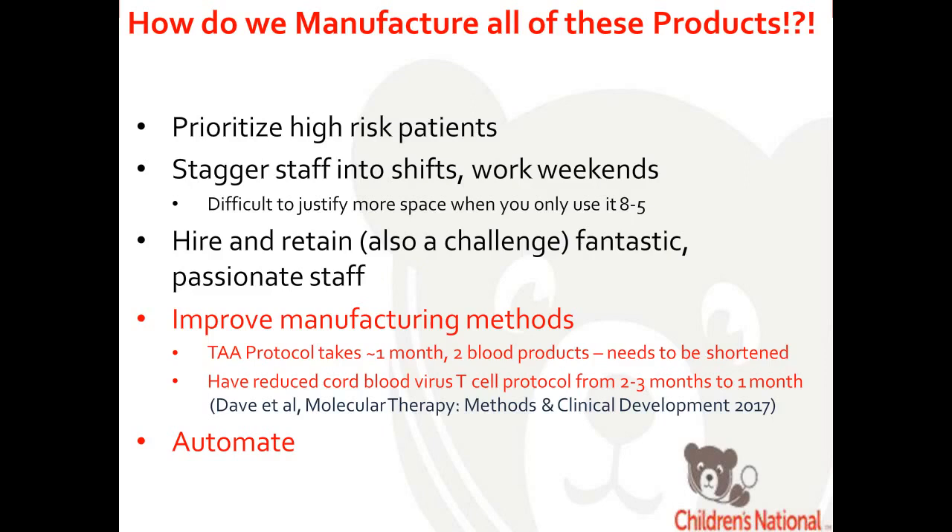Another example is virus-specific T cells from cord blood. We're the first and only group to give virus-specific T cells derived from cord blood, which is primarily naive T cells. This process takes two to three months because it takes one to two months to generate EBV-LCLs used to generate the T cells. We came up with a method using activated PHA blasts instead of the LCL, shortening the process to 30 days — not the 10 days for rapid T cells, but we're getting there.